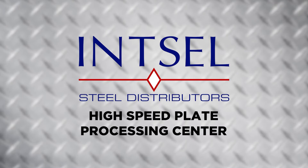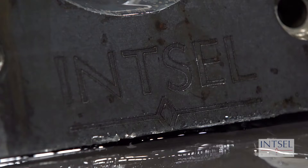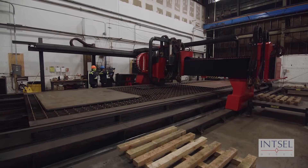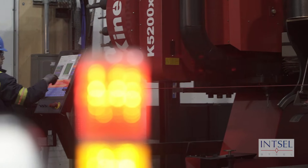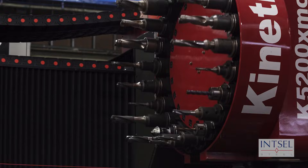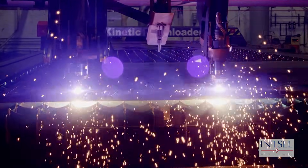Insel Steel High Speed Plate Processing Center. At Insel Steel, we're dedicated to providing the best quality process plates in the industry. To that end, we acquired the Kinetic K5200XMC combination plasma cutting, drilling and milling machine. This plate processor allows us to oxy cut up to 8 inch thick plate and plasma cut up to 3 inch plate with multiple torches, productively and accurately.